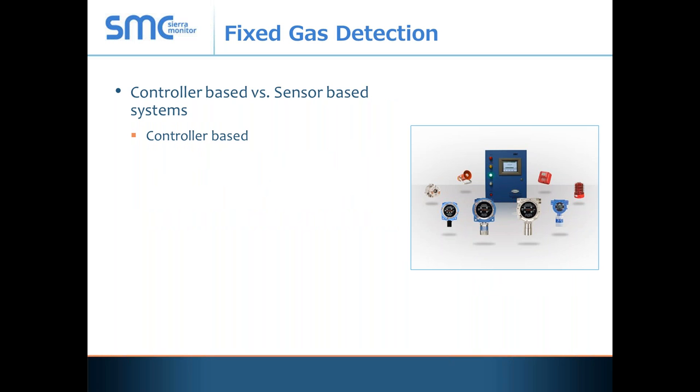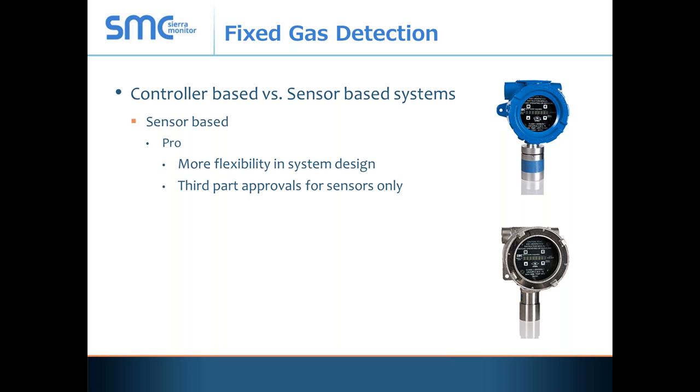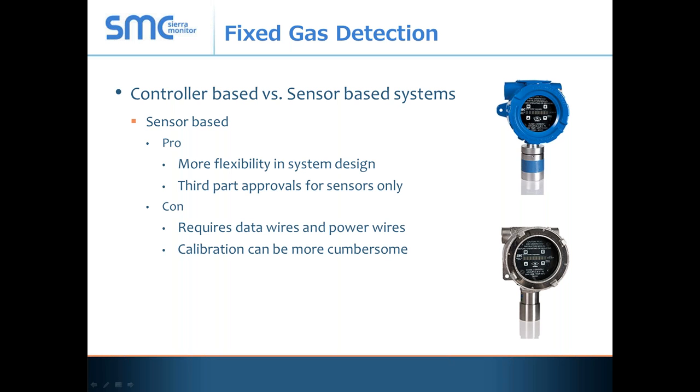Within the world of fixed gas detection, we deal with two types: a controller-based system or a sensor-based system. A controller-based system has a centralized controller — a pro is that it provides a single point for a first responder or supervisor. It's generally easier to install with fewer wires, you can get the whole system approved as a complete system, and it's simpler to calibrate. The downside is it's size-limited, usually to no more than 32 or fewer sensors. A sensor-based system offers more flexibility in design, though it requires both data wires and power wires, resulting in a much more extensive wiring application. Calibration is generally done at the sensor itself, making it more cumbersome.